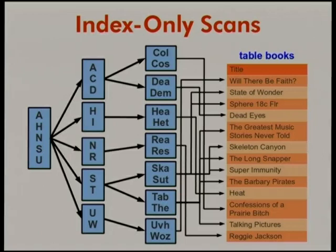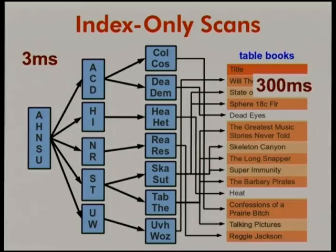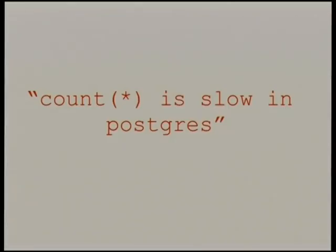Looking up the value in the index could be quite fast, whereas checking the heap for visibility information could be much slower. This is, by the way, the 'count star is slow in Postgres' problem. We wanted to make it possible to look things up only in the index, at least under good circumstances. What Heike did was: we still look up the thing in the index, but now instead of checking the heap, we have a bitmap — usually cached in memory — called the visibility map, that simply keeps track of what data is visible to all users.